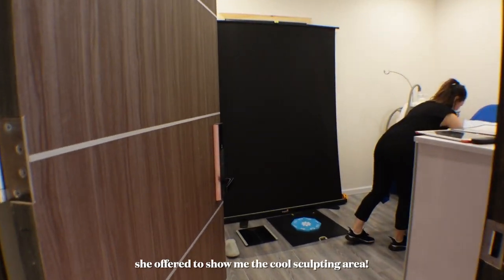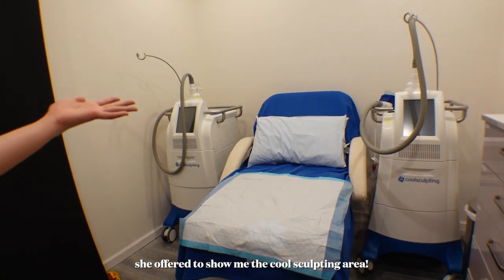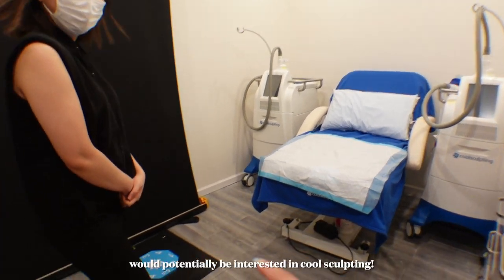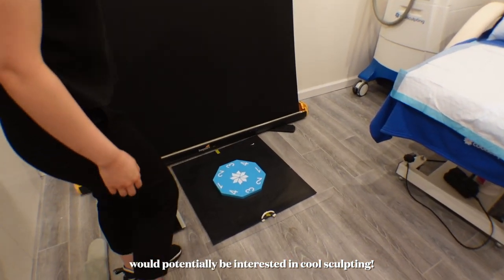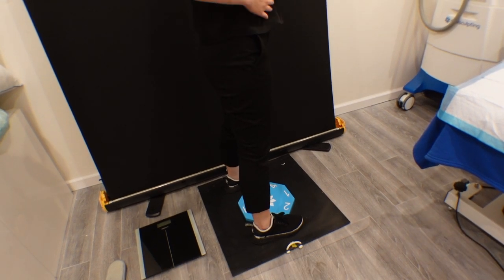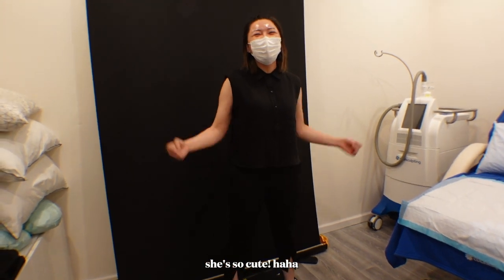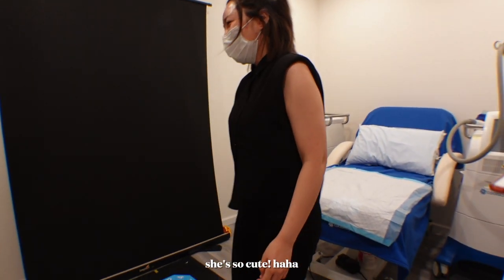So this is the CoolSculpting room — wow, this is intense! So we have two of these machines. This thing on the floor is basically to take photo angles of the client, so if it's the abdomen we just want to get a side, from the front, from the back.